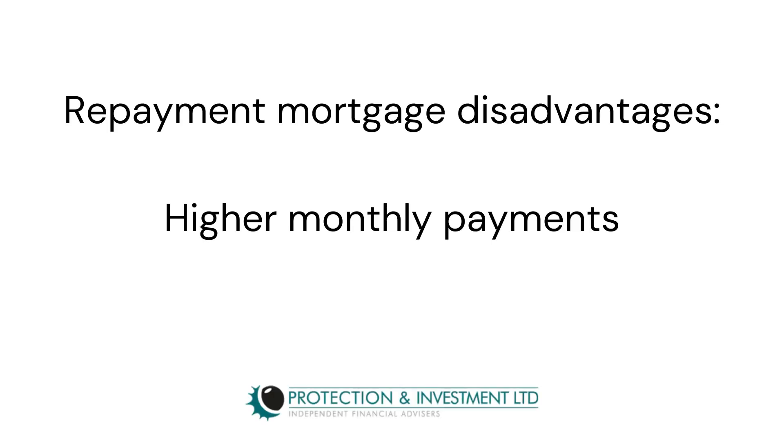This is because what you owe decreases each month, whereas with an interest-only mortgage the loan amount will stay the same. With a repayment mortgage your monthly payments will be higher because you're paying interest and the original loan amount. As the payments are higher you may not be able to borrow as much as you want due to affordability.